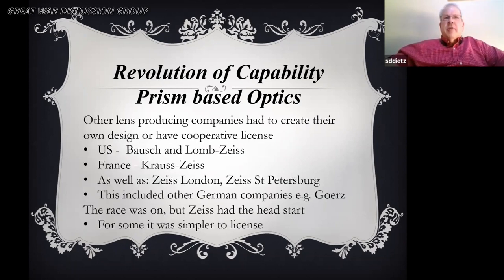Other lens-producing companies had to create their own designs, and the race was on. Consequently you would have the US with Bausch & Lomb Zeiss, France with Krauss Zeiss, as well as subsidiaries of Zeiss in London, St. Petersburg, all over the world — there was even a Zeiss Tokyo, very small. Other German companies were racing to create something because Zeiss had the head start, and it was much simpler to license the binoculars.